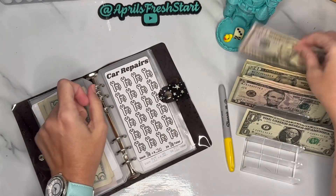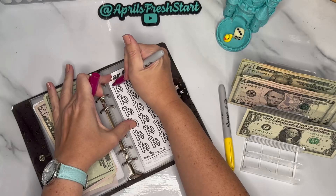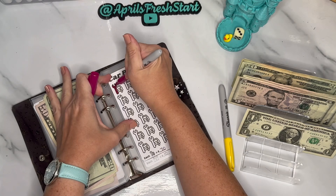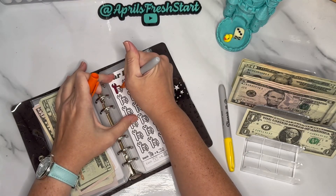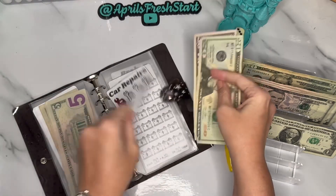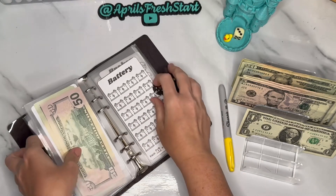Car repairs is going to get $70 — a $50 and a $20. We'll do a nice purple color because every mechanic has a purple wrench, right? And an orange vehicle. So $70 going into car repairs.